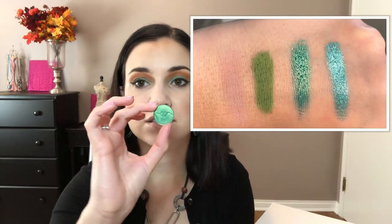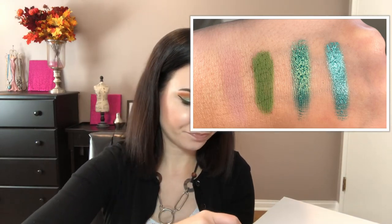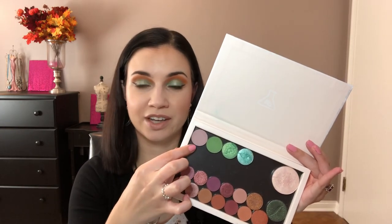The two shimmers I got: this one is Venice — that is such a beautiful metallic, and it is metallic metallic. And then this one is more of a minty blue-green, this is Hawaii. These are kind of standard pan eyeshadow sizes, like MAC and Makeup Geek sizes. The matte formula blends so easily and they're so pigmented, and the shimmers are intense.